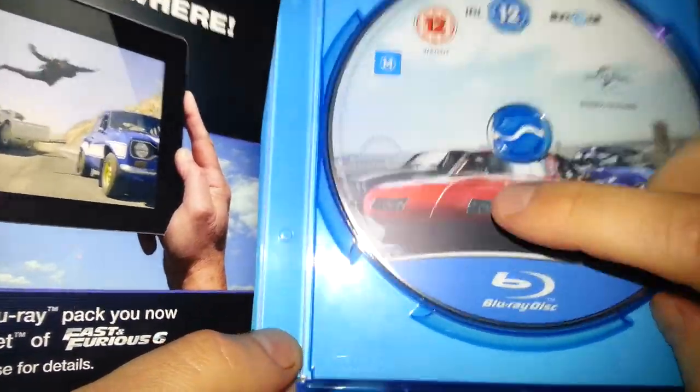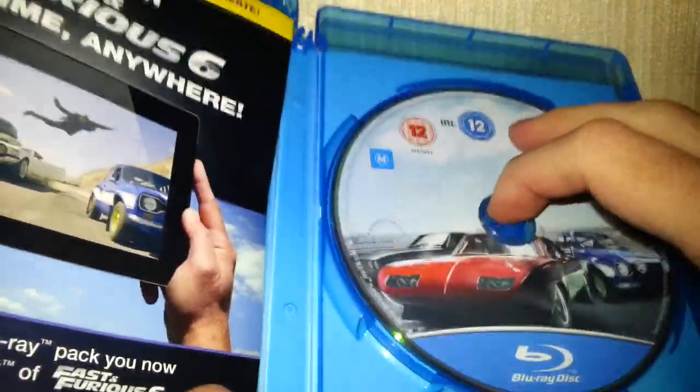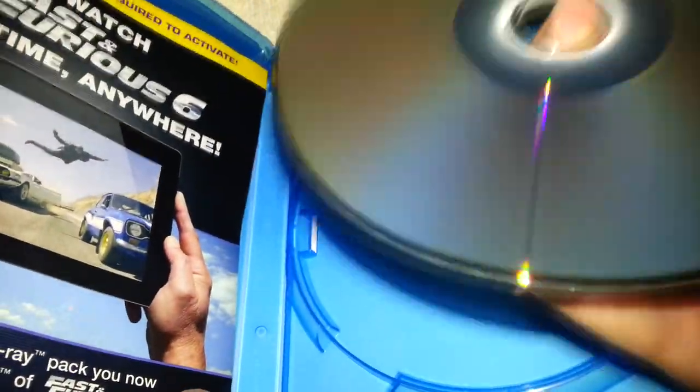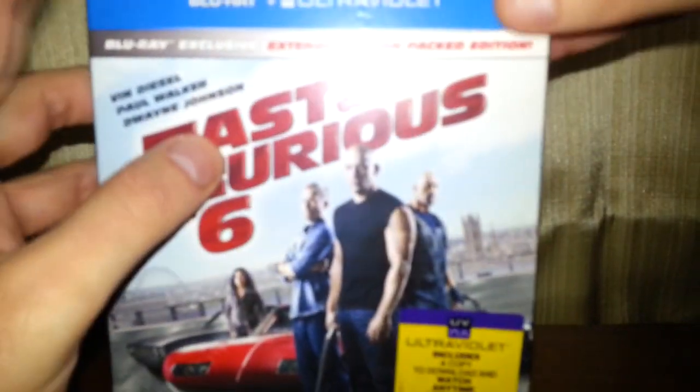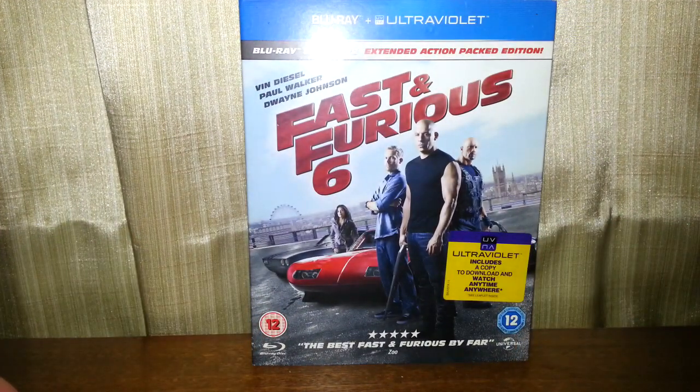I can see one car on the disc but can't make out the other one properly. Let's have a look at the condition of the disc — yes, it's in really good condition. Just a few dust marks on top but that's about it, nothing wrong with it. So that's Fast and Furious 6 on Blu-ray. Thank you so much for watching, till next time — goodbye!